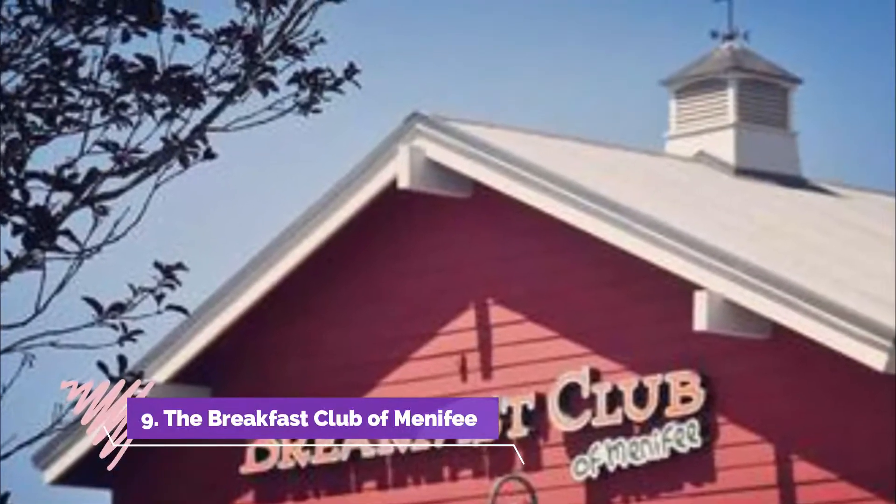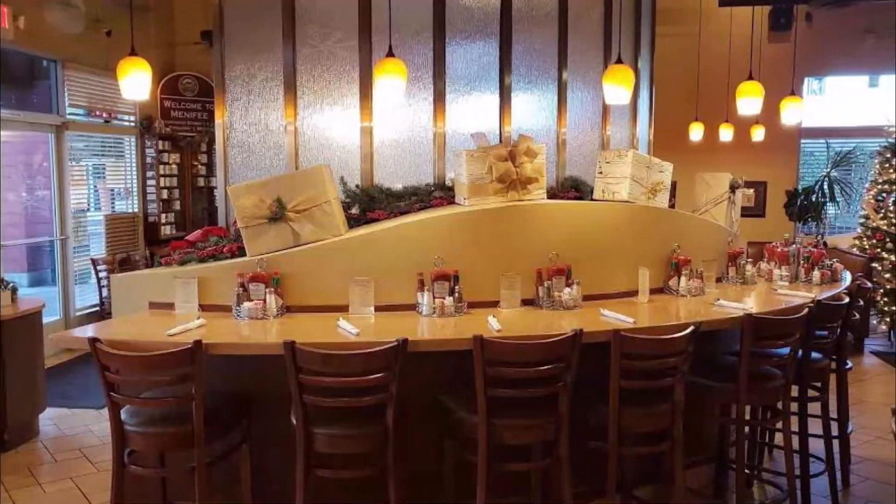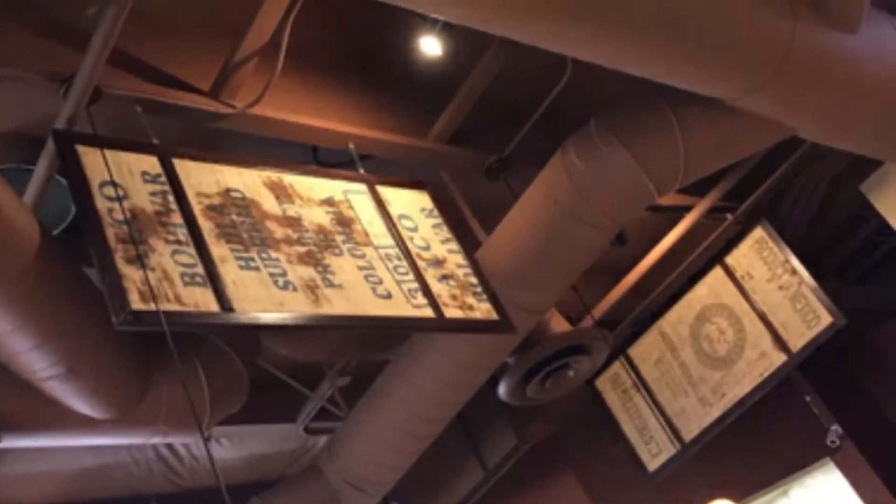Number nine: The Breakfast Club of Menifee. The Breakfast Club of Menifee has been a local favorite dining spot for more than a decade, serving up made-to-order breakfast and lunch entrees using the highest quality locally sourced ingredients possible.